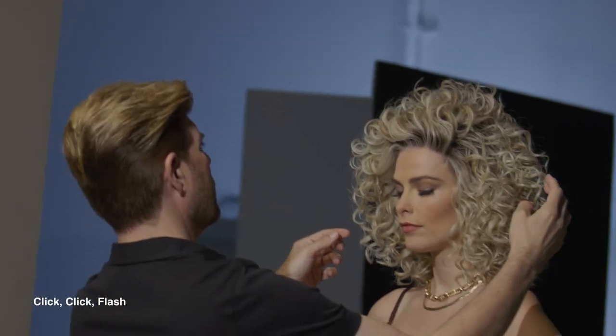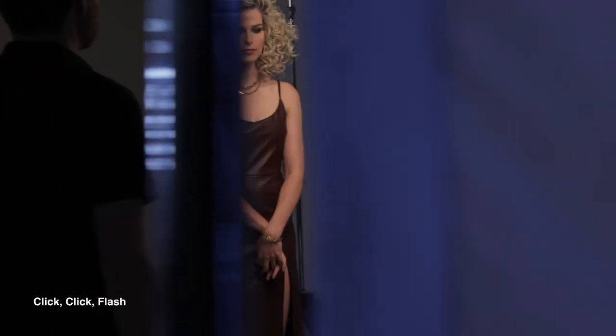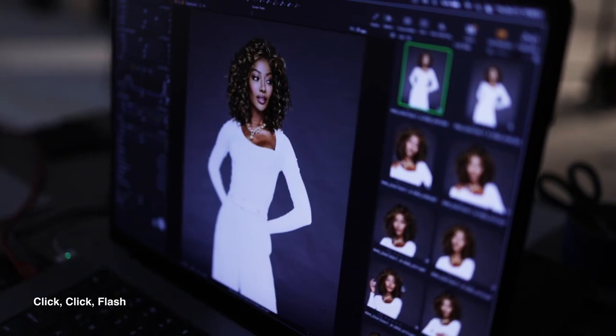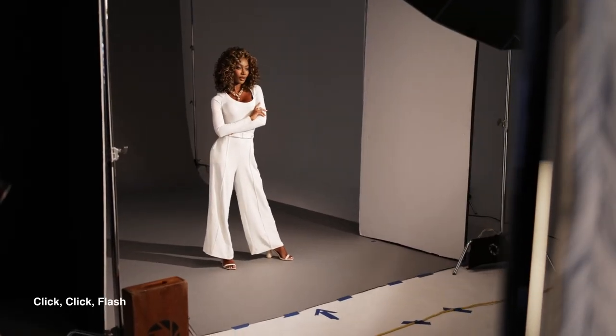Made with a temple-to-temple lace front, style it off or on your face, and its soft spiral curls in our true-to-life heat-friendly synthetic fiber make it irresistible. Comfortable and breathable Memory Cap 3 allows you to enjoy this style and the compliments that are sure to follow.